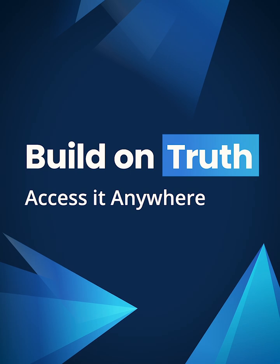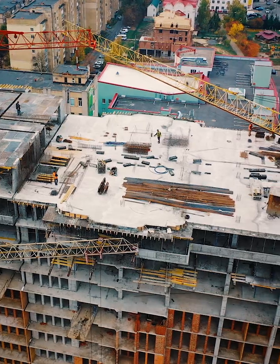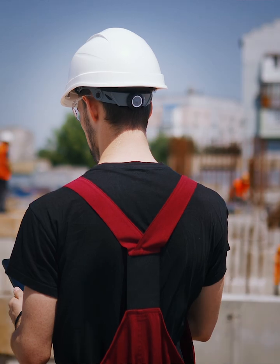Every construction project begins with a single unshakable principle: truth. For design and construction professionals, truth means accuracy you can measure, data you can trust, and insights you can act on.